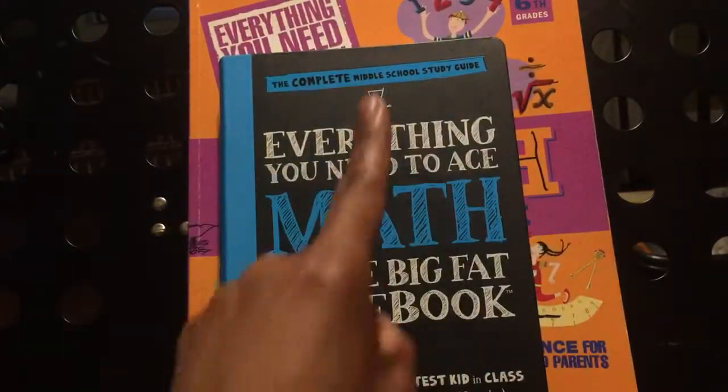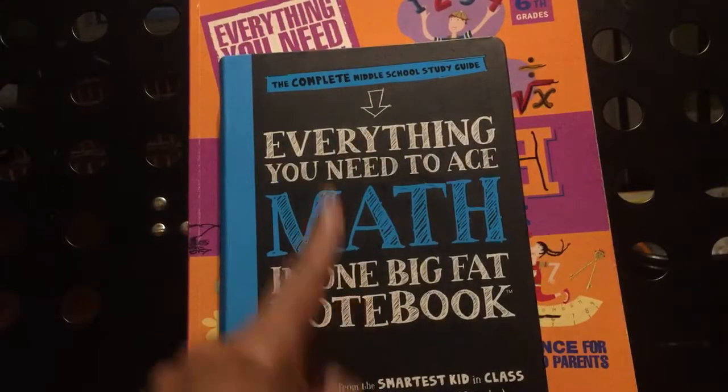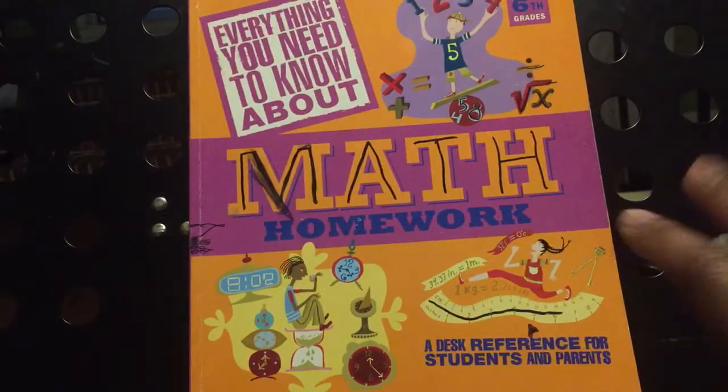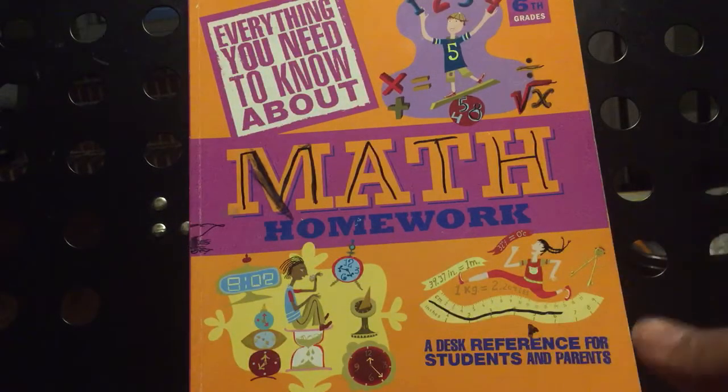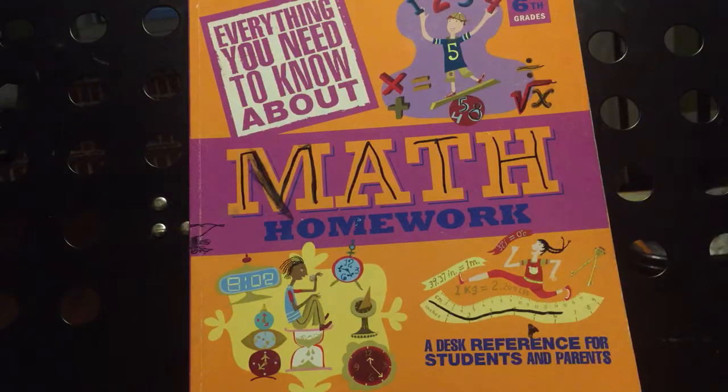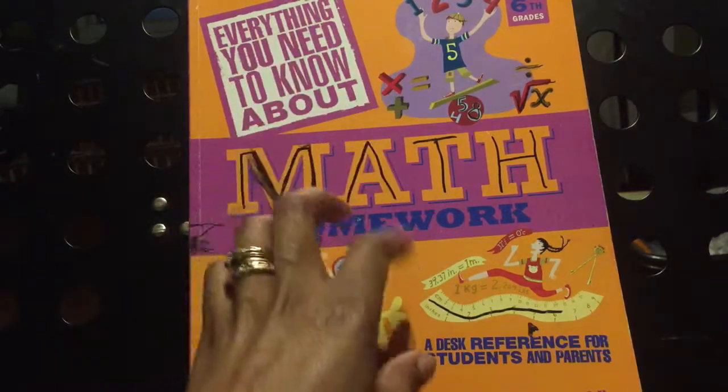This one is geared towards middle school, the years of middle school. And this one is geared towards elementary. It depends on what state you're in, whether or not sixth grade is considered middle school or not. Here we start sixth grade — it's considered middle school from where I am. So this is geared towards grades fourth through sixth.